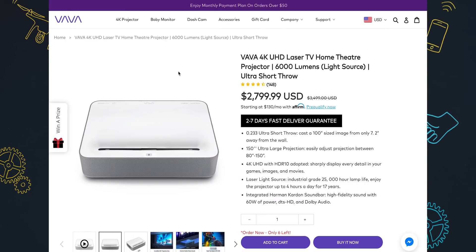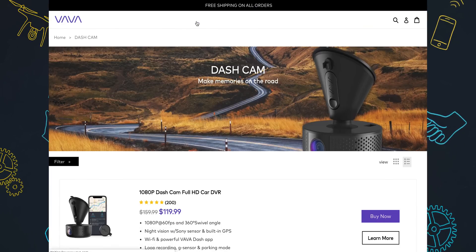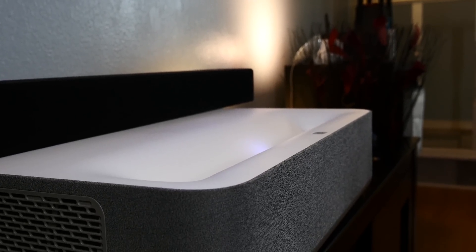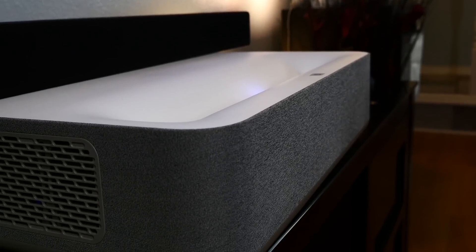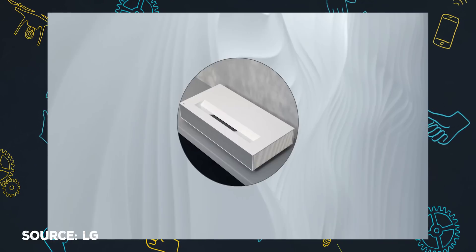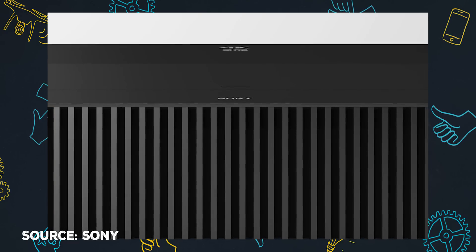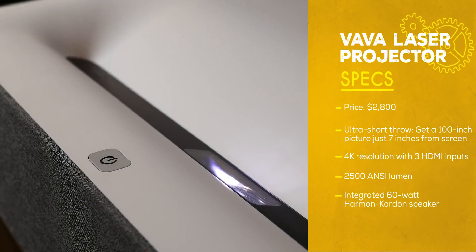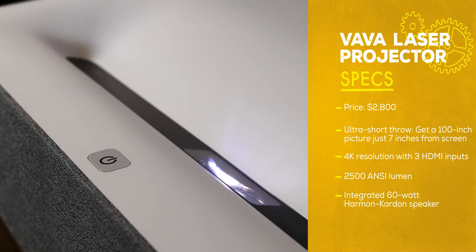First, the basics. VAVA is one of those companies that makes all kinds of things — projectors, of course, dash cams, USB hubs, baby monitors. I have a really cool little solid state drive from them I use. But the projector is what we're here for. There are projectors and then there are projectors. You can get a cheap one for a few hundred dollars, but the resolution and — maybe even more importantly — the brightness is going to be on the low end. Or you can get LG's Cinebeam 4K projector at about $6,000, or Sony has a laser projector at $25,000 — it's insane. So VAVA's 4K laser projector falls on the low end of the upper class of the spectrum at $2,800. That's not nothing, but it's certainly not $6,000 and definitely not $25,000.